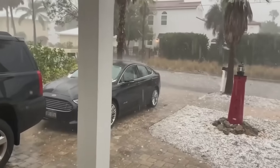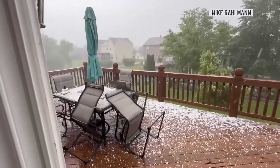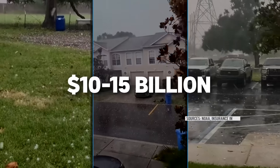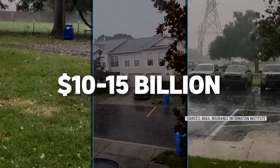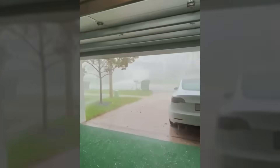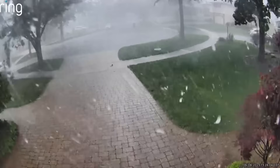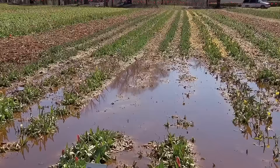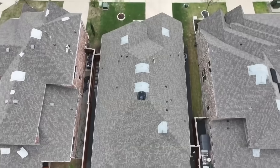For millions of Americans, that sound might as well be a cash register, because hail costs Americans 10 to 15 billion dollars every year. Once it grows to an inch or larger, it becomes especially destructive — shattering car windshields, flattening crops, and turning roofs into Swiss cheese.